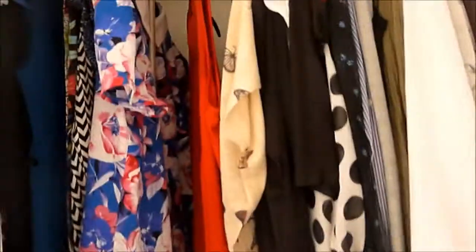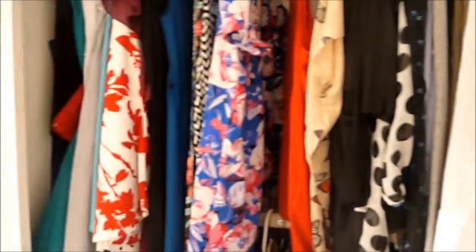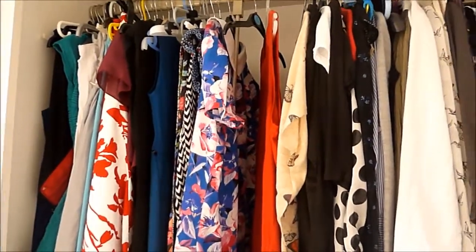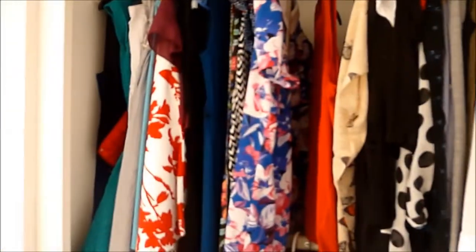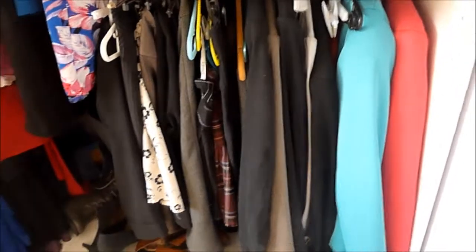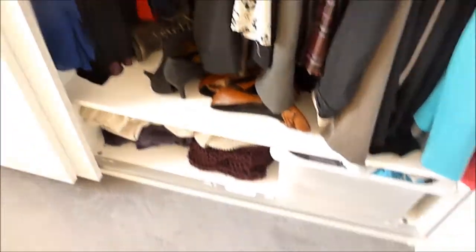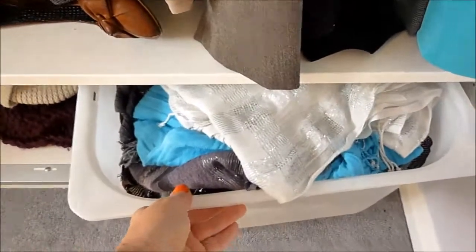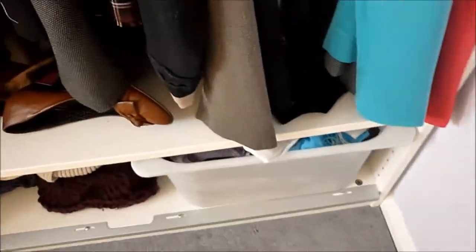All my clothes are in this wardrobe apart from some pyjamas that are in my bedroom and some sports kit which I keep under my bed in drawers. This side is kind of smarter clothes and dresses and long skirts and also like work clothes and stuff like that. A few pairs of shoes down the bottom and some jumpers underneath. This box under here has all my scarves in. Behind here there are like some bags and some more kind of toiletry bags and stuff which I keep back here.